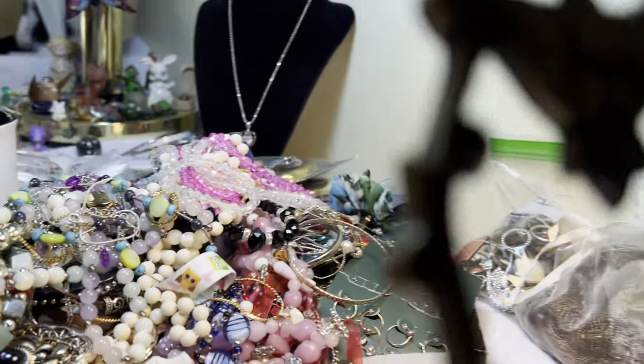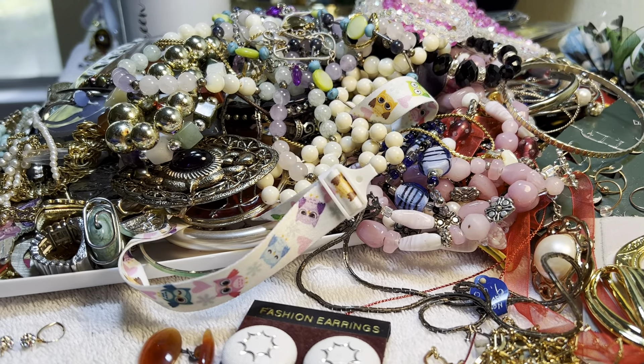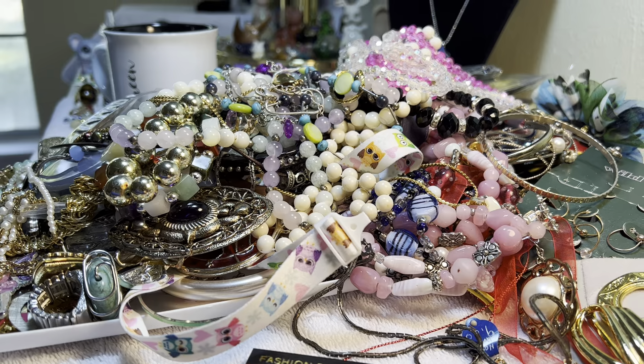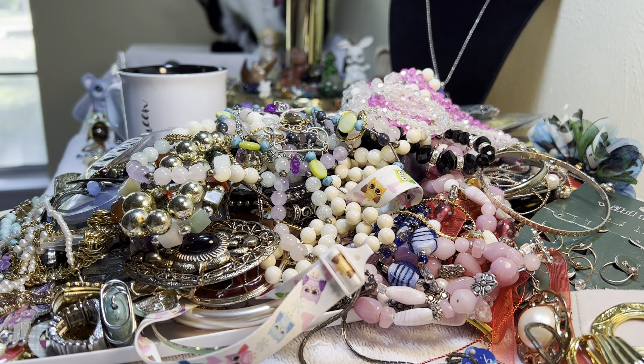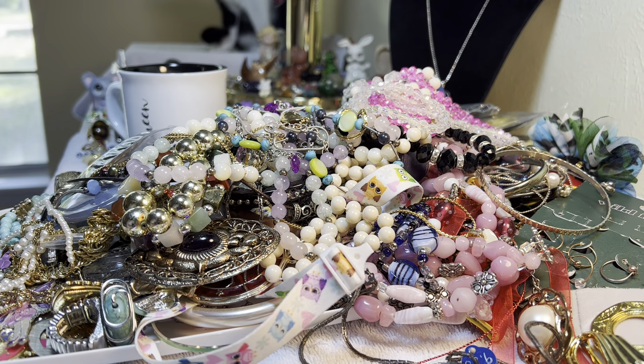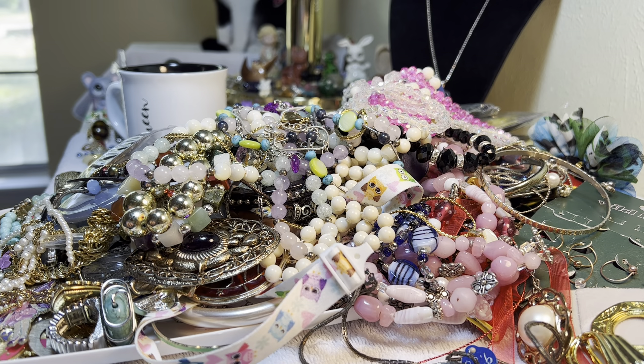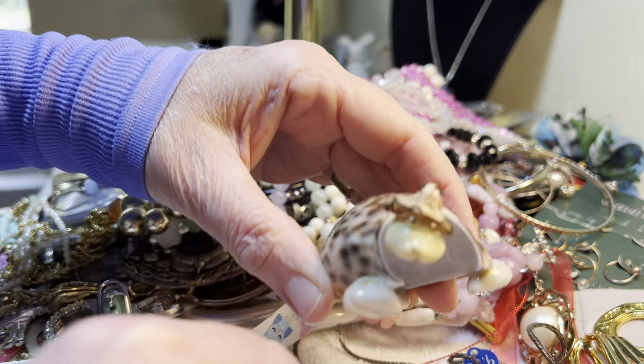Thank you very, very much Mary, thank you so much. I had a great time. There were a lot of little bits and pieces in the bottom of the box today, and that's usually when you know you're going to have a good chance of finding something. We do have true treasure — we have silver and gold.